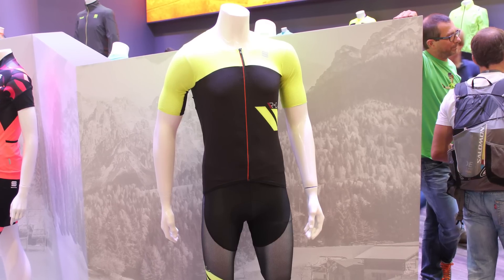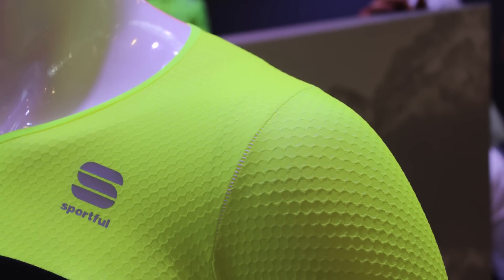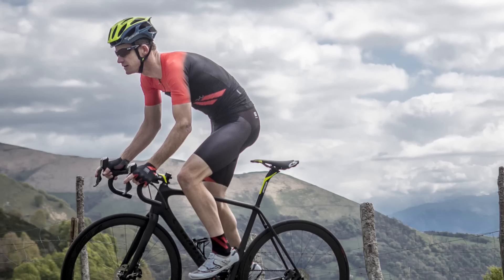One thing that's really impressed me at the show this year is the advancement of clothing, whether that's cool fabrics like eVent going into rain jackets, or just the variety of styles you have. My favorite is the R&D Chima jersey and bibs from Sportful.